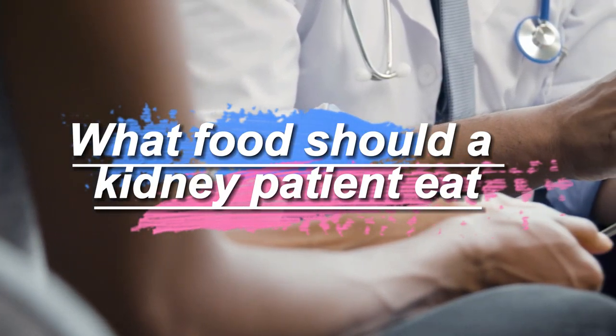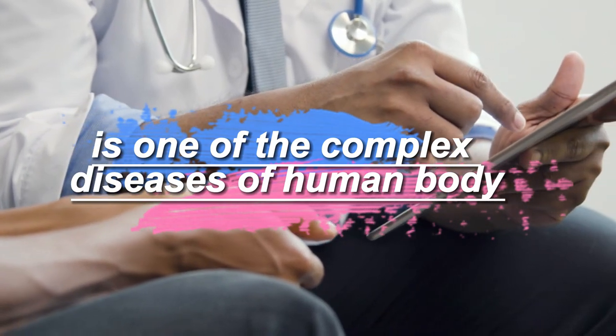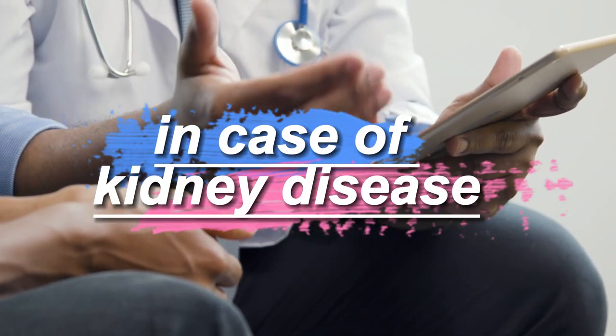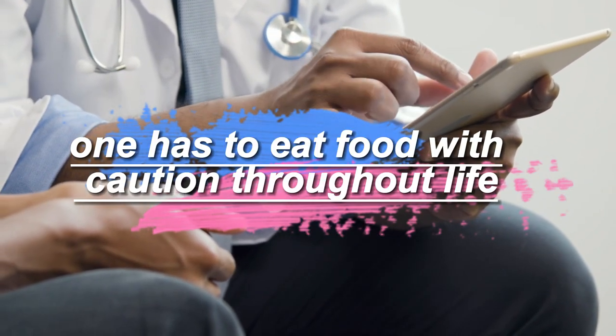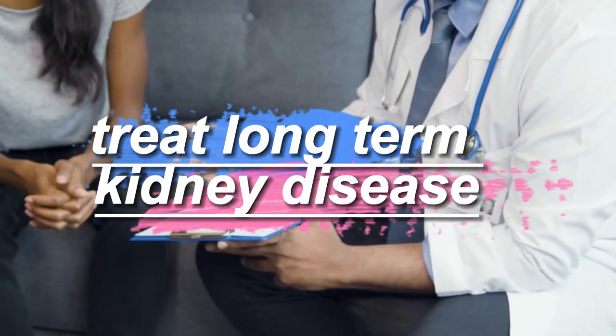What food should a kidney patient eat? Kidney disease is one of the complex diseases of the human body. In case of kidney disease, diet has to be controlled, and one has to eat food with caution throughout life. A proper diet is the only way to treat long-term kidney disease.